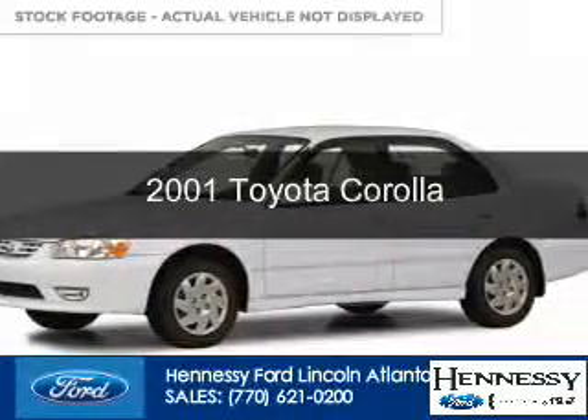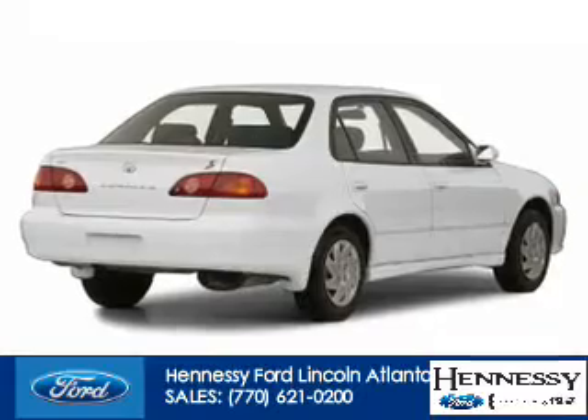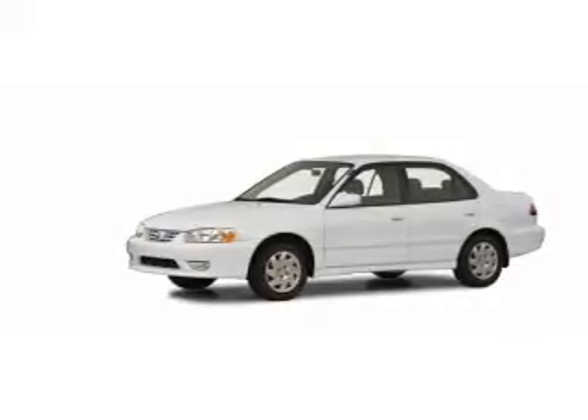This is a used 2001 Toyota Corolla powered by front wheel drive and a 1.8 liter four cylinder engine. The features include privacy glass, power steering, and AM FM stereo.